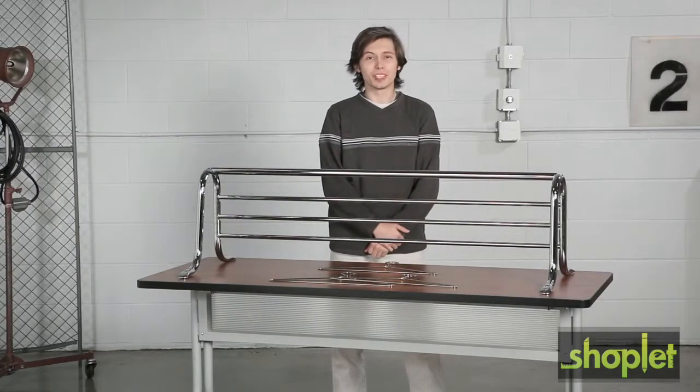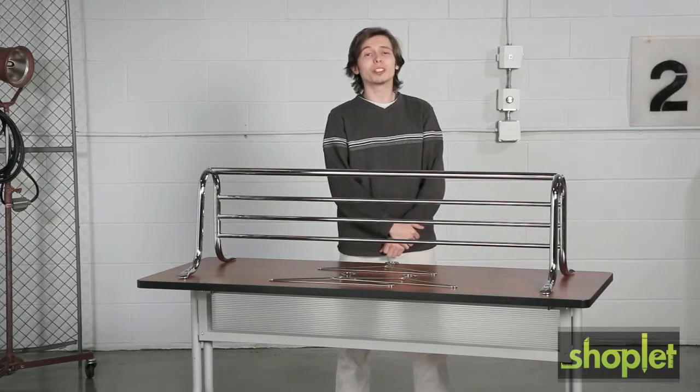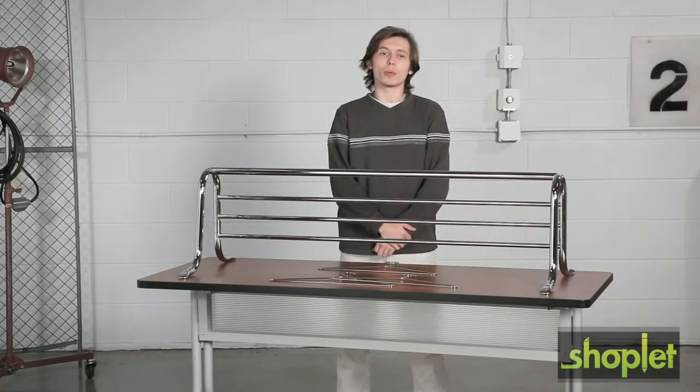Hi, we're back with another me moment. Today we'd like to talk to you about Safeco's shelf rack with hangers. Be hospitable even when the weather isn't. This shelf rack with hangers is a great way to welcome guests in from the cold, rain, sleet, and snow.